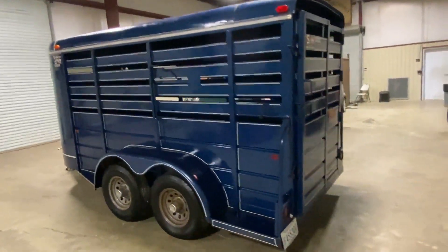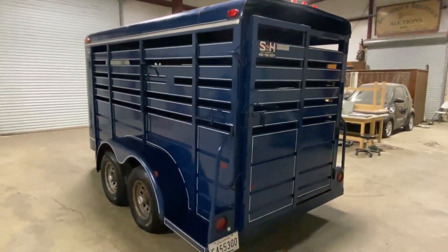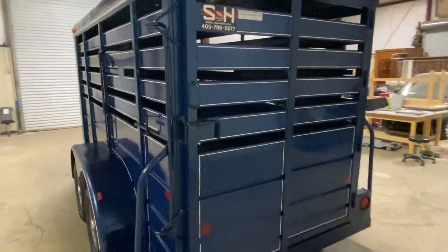It does have the back full opening gate in the back. It does have the slide door in the back here. It does have the personnel door on the passenger side. Just a really clean little trailer — a big, good little livestock trailer.